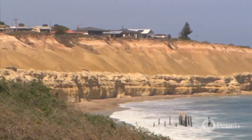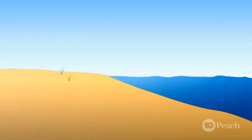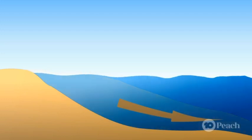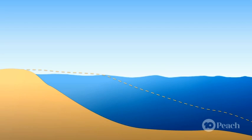Beach erosion is a major issue for coastal areas all around Australia. It occurs when waves and currents remove sand from the beach system. Sand is taken from the beach and moved to deeper water or to other beaches, causing the affected beach to become shorter and lower.